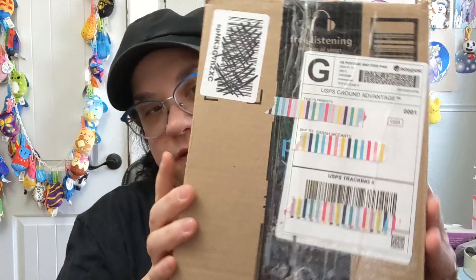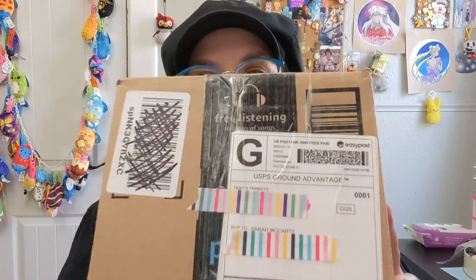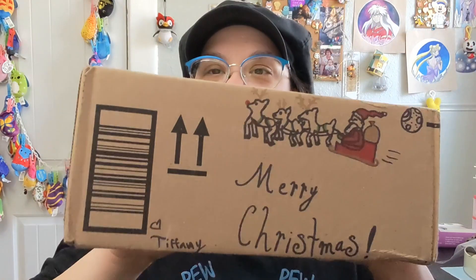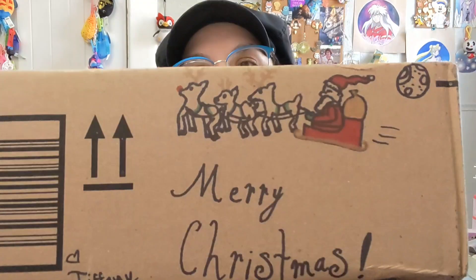Hi guys, so it's been a little while, but I've got some free time today. Just went grocery shopping and made some lunch and the courts are playing. So I wanted to open my Christmas present from Tiffany over at Tiki's Trinkets. And she just kind of decorated the box for me like she usually does and I love it. Look at that. That's so cute.